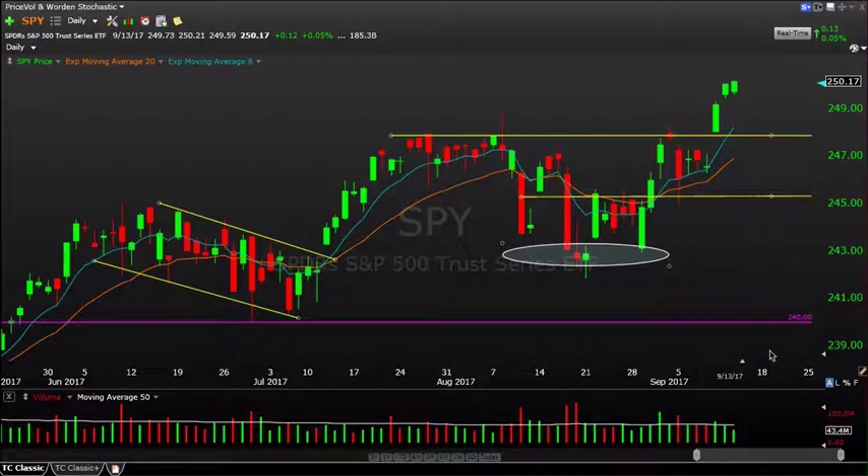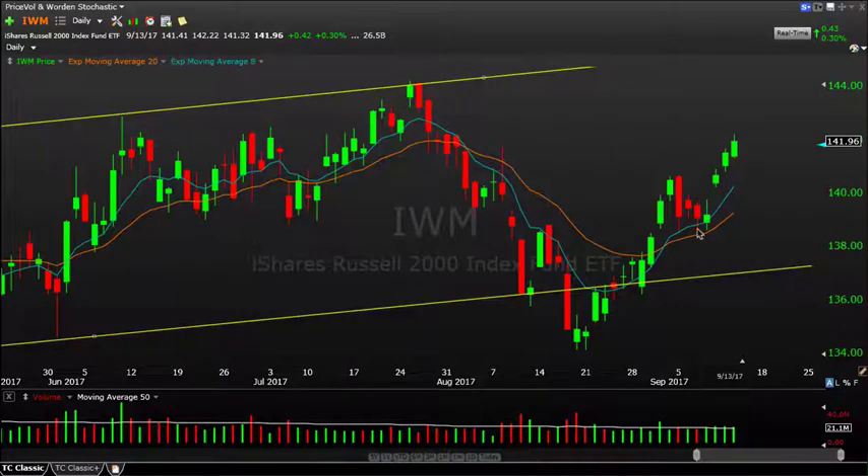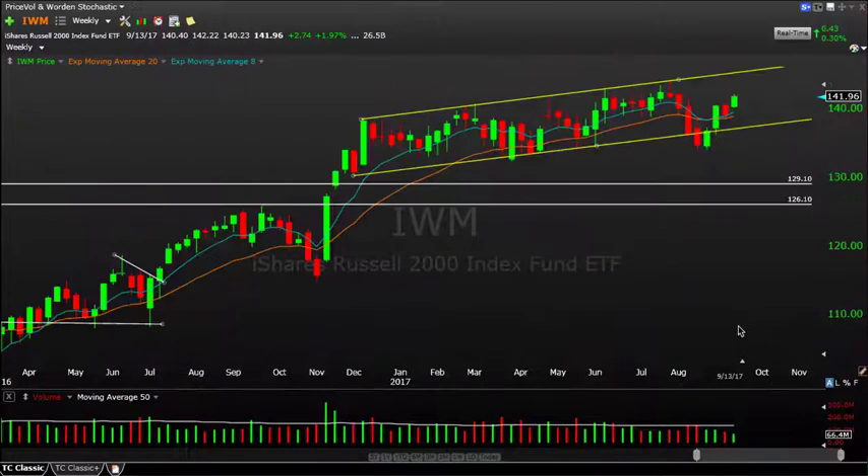Bears might say this market is heading higher on low volume — that could certainly continue for weeks on end and isn't necessarily a timing signal. It's something to pay attention to, but it's not something the market clearly cares about at this point. That's the S&P 500.